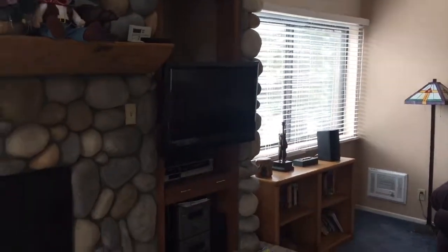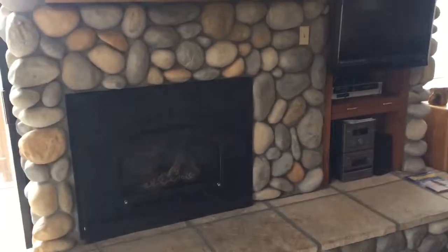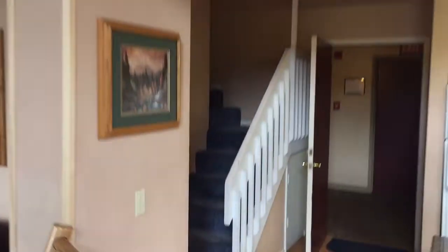Furnishings are negotiable outside of escrow. Let's look up to the loft area real quick before we head up there. I love how light and bright it is.